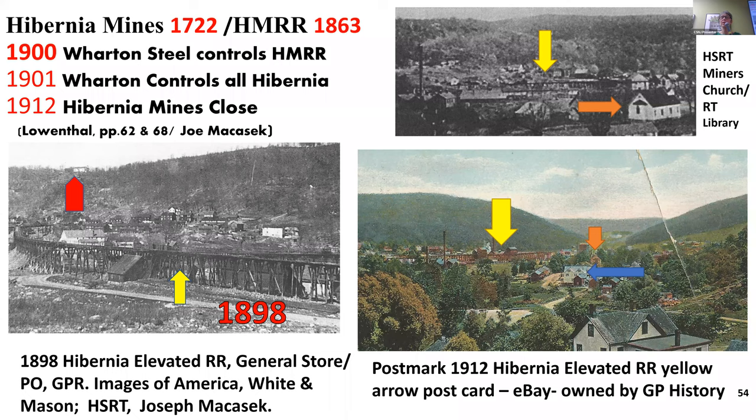The Hibernia Mine was operational before the railroad — so how did they move their iron ore? Downhill to the Morris Canal. By 1900-1901, the Wharton Steel controlled all of the Hibernia mines and Hibernia Railroad. And so about a decade later, all of this closes. That elevated railroad wasn't even built until 1898. And as Joe McKazick calls it, this is the beginning of the only ghost town in Morris County.